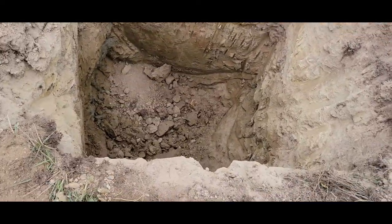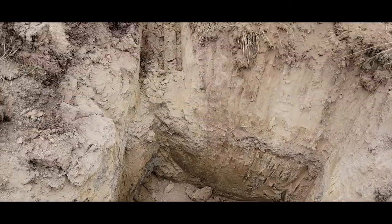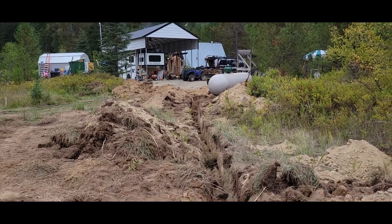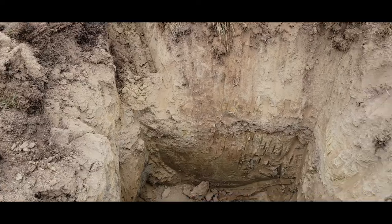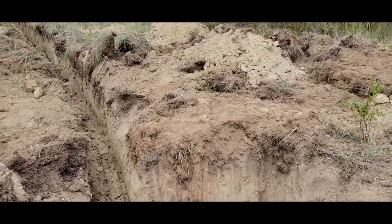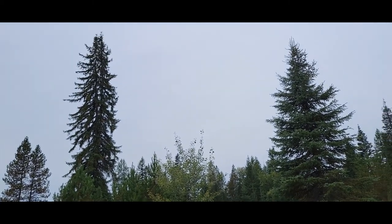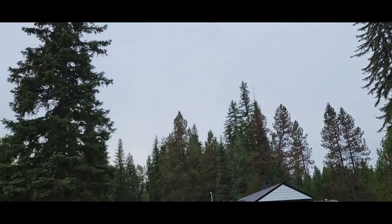Here's the hole — four by four, seven feet deep. There's our wiring trench. This is going to be the solar tower. It'll be a pole about 12 feet up, and our solar array is going to hook to it, and it'll be able to pivot with the sun.